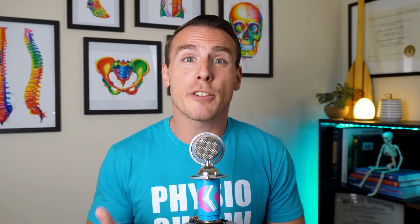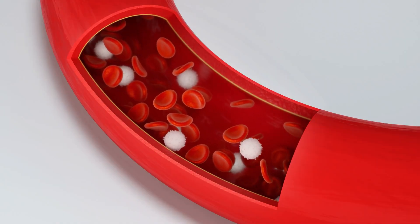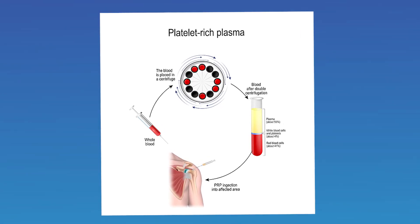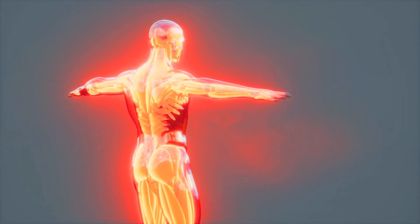A newer method for treating degenerative joint conditions like arthritis is platelet-rich plasma, or PRP therapy, which falls under regenerative medicine — where doctors use your own tissues to help heal worn-out structures like joints or tendons. PRP is derived from your own blood: a small sample is drawn and spun in a centrifuge to concentrate the platelets and plasma. This results in a mix packed with growth factors and proteins that are then injected into areas of pain or damage, with the hope of promoting healing and reducing discomfort. Unlike cortisone or hyaluronic acid, PRP aims to promote healing of damaged tissue by kickstarting the body's natural healing processes.